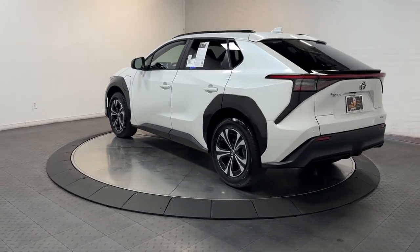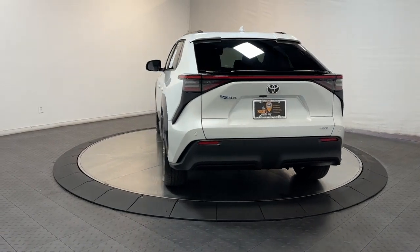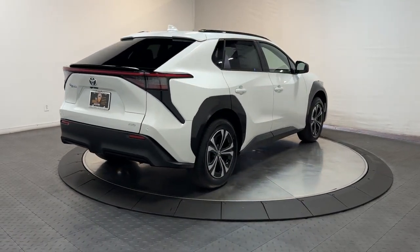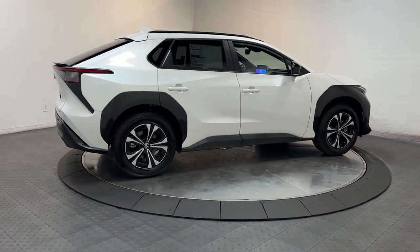These are just some of the great options this vehicle comes with: pre-collision system, all-wheel drive, all-season tires, sun/moonroof, navigation system, power liftgate, backup camera, heated mirrors, dual-zone AC, and aluminum wheels.